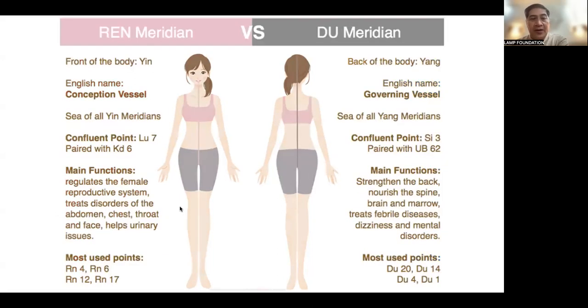We have the very famous REN meridian versus DU meridian. REN is also called the Conception Vessel. Confluent points are Lung 7 paired with Kidney 6. It regulates the female reproductive system, treats disorders of the abdomen, chest, throat, and face, and helps with urinary issues. The DU meridian is called the Governing Vessel and is the sea of all Yang meridians. Confluent points are SI3 paired with Bladder 62. It strengthens the back, nourishes the spine, brain, and marrow, treats febrile diseases, dizziness, and mental disorders.